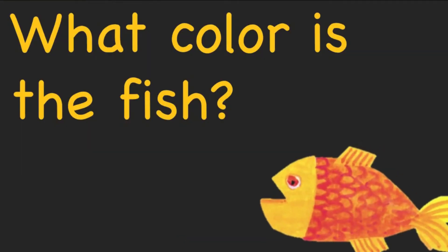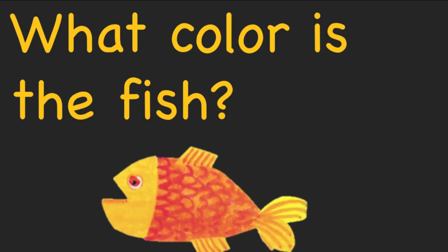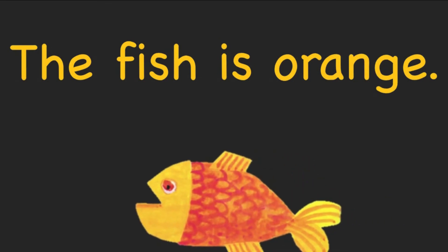What color is the fish? The fish is orange.